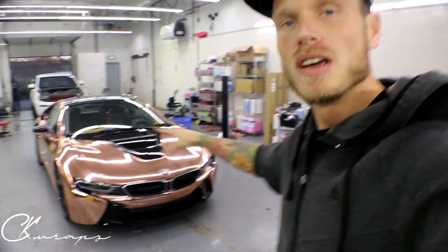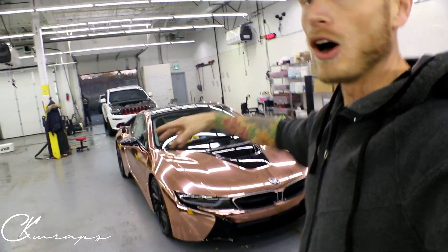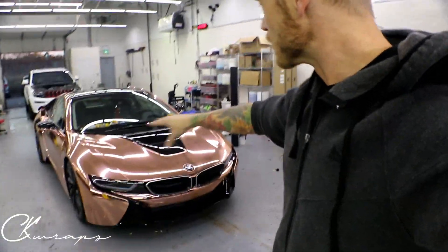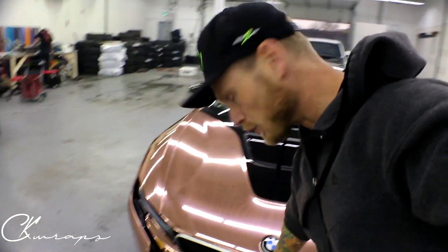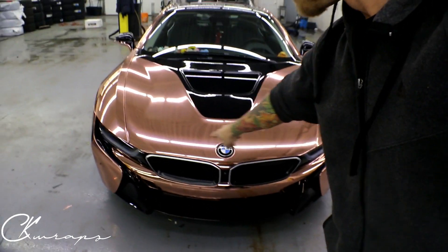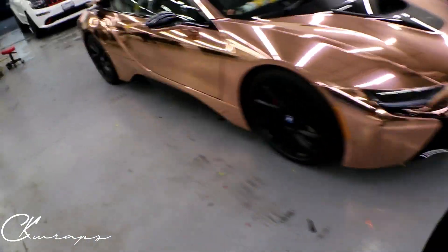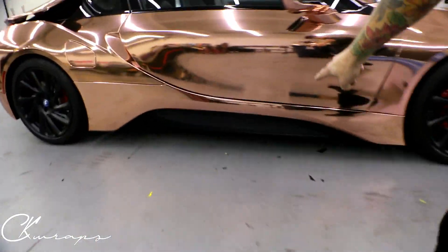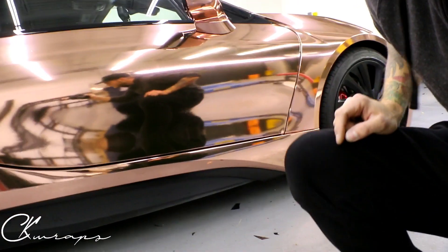So what we've done here is — the i8 usually comes with blue accenting, maybe not all of them but this one did. So we've deleted all the blue. This was blue — the emblem around the grille here, the grille was blue, the side skirts were also blue, and this little lip right here was also blue. As you can see, the car looks amazing.